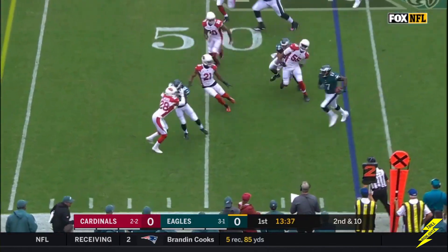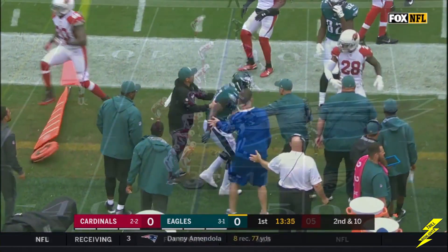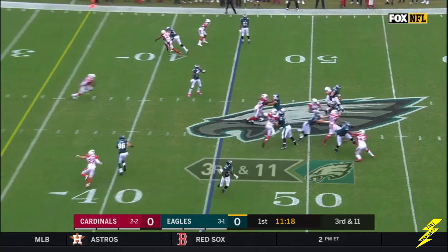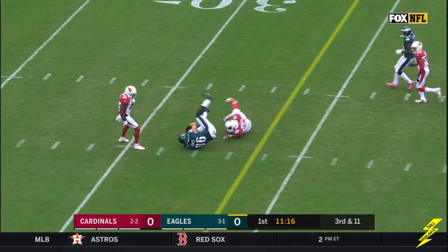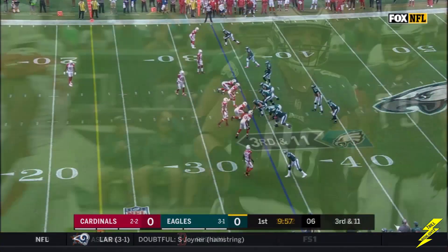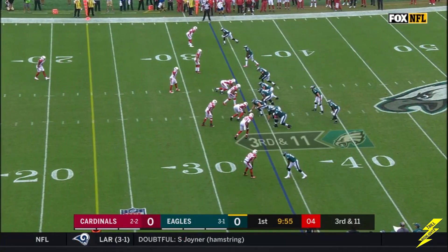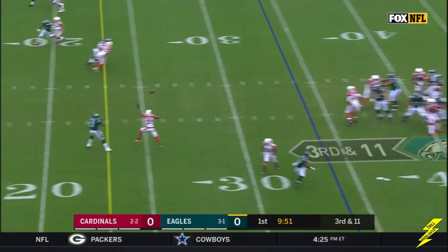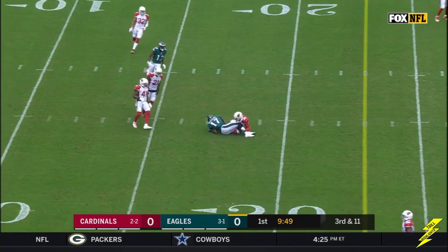Jeffrey has it and gets to midfield running back. Wentz to Zach Ertz, first down Eagles inside the third. He likes the matchup. Third down and 11 — there's Alshon Jeffrey with a first down.